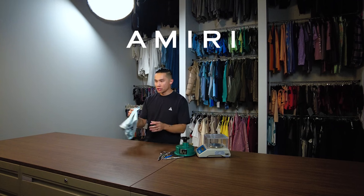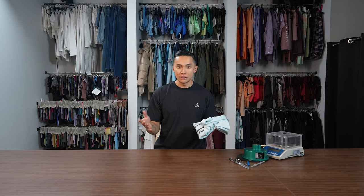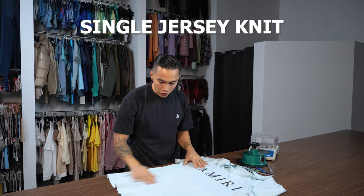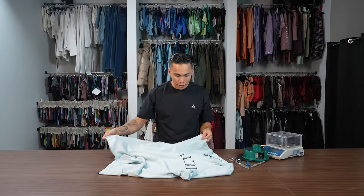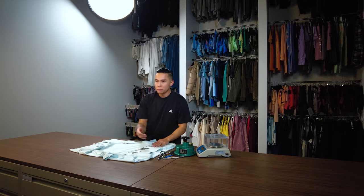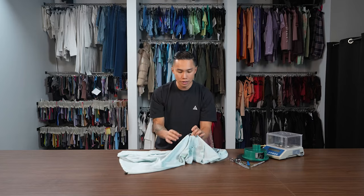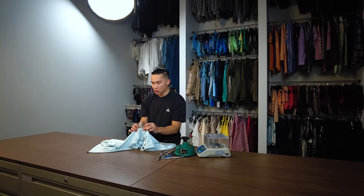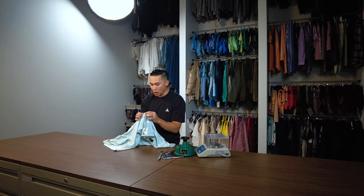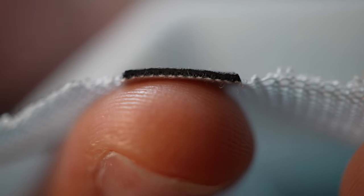Today we have an Amiri t-shirt. This is from an older season so I'm not sure of exactly how much this cost. From what I've seen, Amiri t-shirts right now are around $400. Looking at this, it seems to be a single jersey knit — it's fairly lightweight. For branding on the chest, we have what looks to be a rubber transfer print. This is printed separately and heat pressed on.